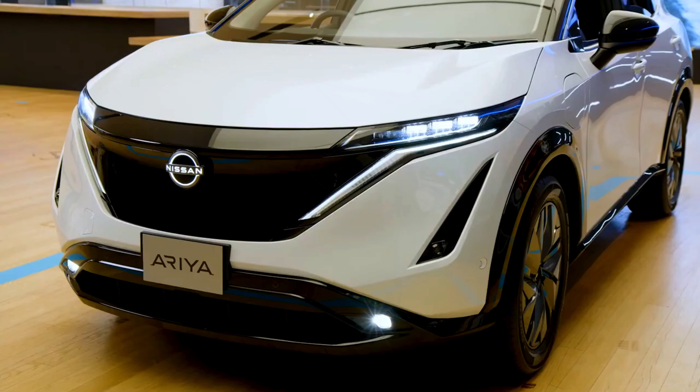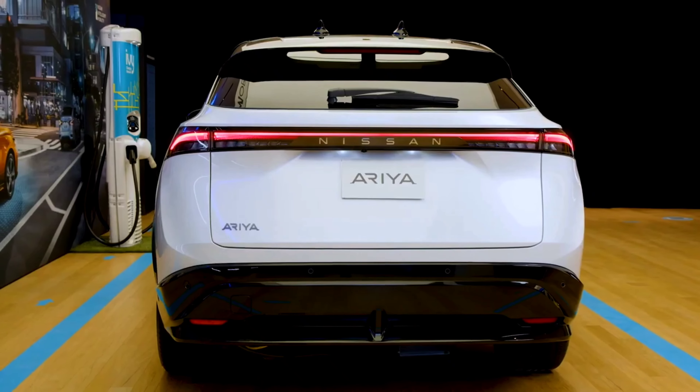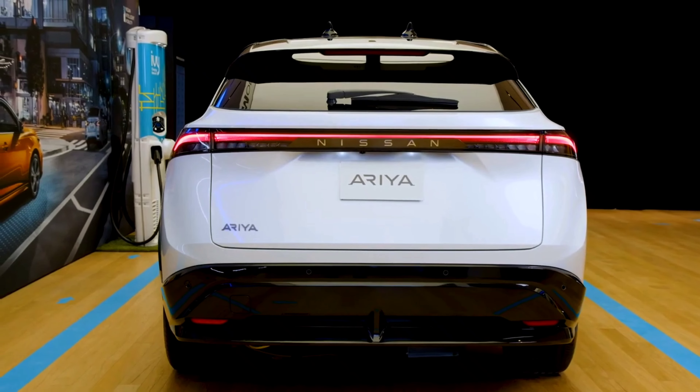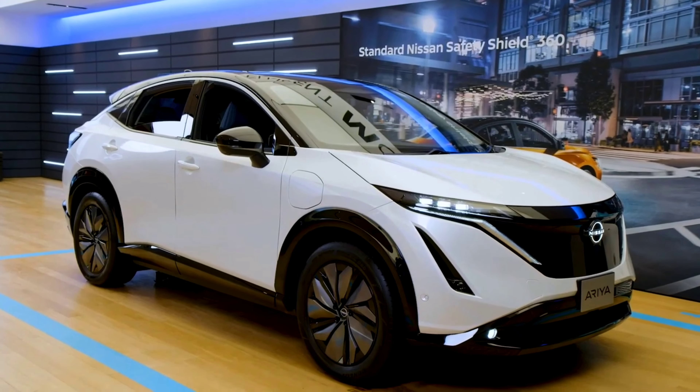It results in a smooth, capable and thrilling ride. The Aria we have on site is in a two-tone combination of Everest white pearl paired with a black diamond metallic roof. We are going to take a closer look, starting with a beautiful and modern design.